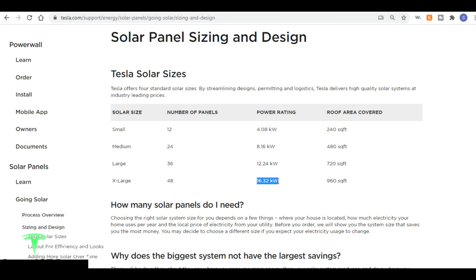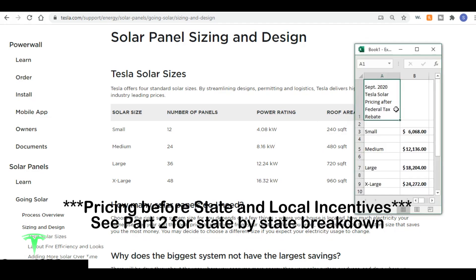If all these numbers are confusing you, Tesla makes it really simple. All you need to know is your address and how much your average energy bill is, and Tesla will recommend a size for you. Here's Tesla's 2020 solar pricing after the federal tax rebate — that's really how they're getting the price down to $1.49 per watt, by including the 26% federal tax rebate you'll get back if you get your system installed in 2020.